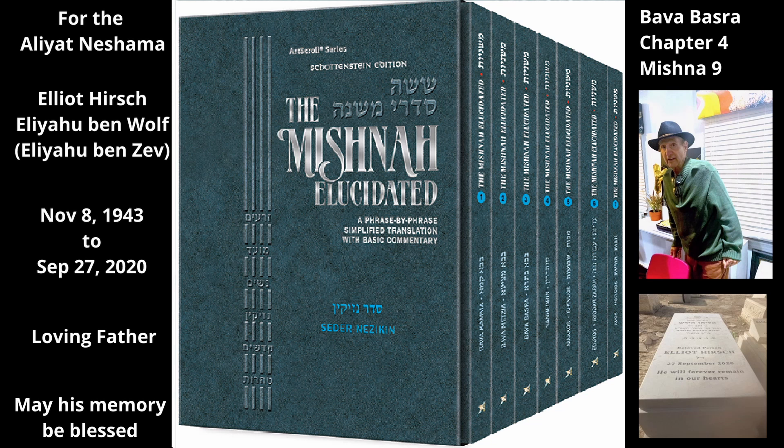Similarly, if brothers divide an inherited estate, when they acquire a field as part of their share, they acquire all of these along with the field. Likewise, if someone acquires the ownerless property of a convert who died without any heirs, once he acquires the field, he acquires all of these items along with it. Also, if someone consecrates a field, he has consecrated all of these items along with the field itself.